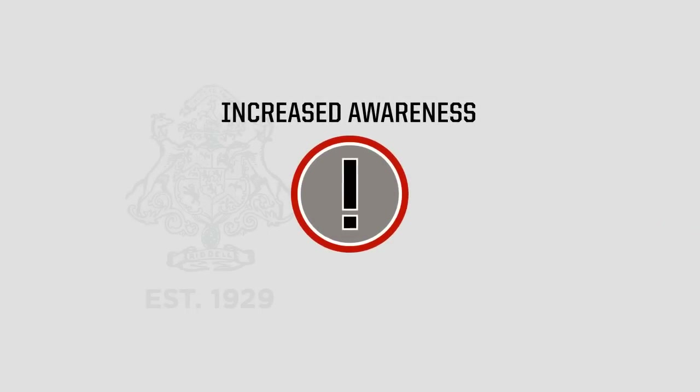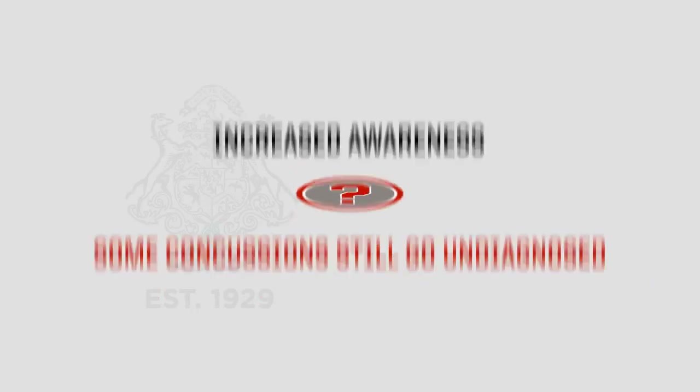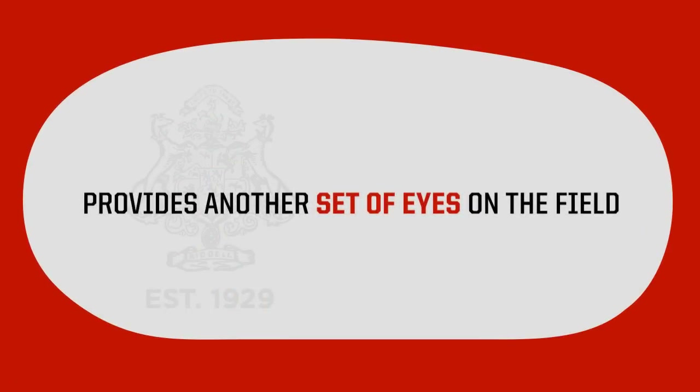Why is this analysis important? Despite increased awareness of concussion signs and symptoms, some concussions still go undiagnosed. Riddell InSight provides another set of eyes on the field.